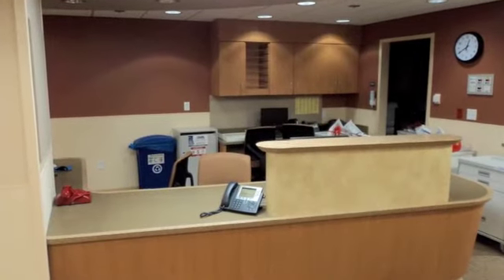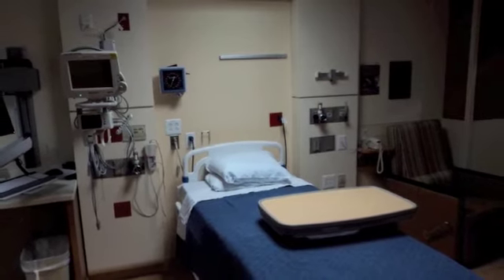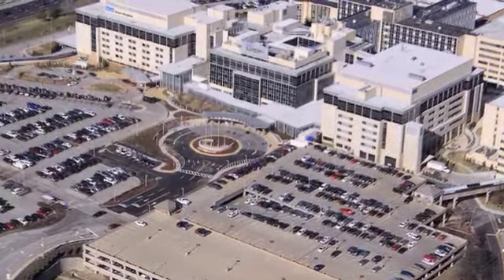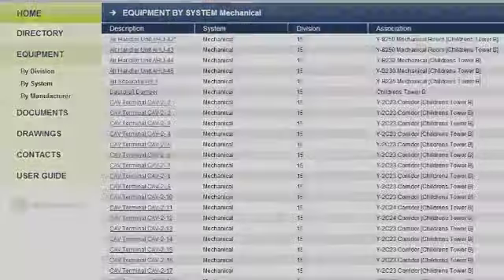It has been shown that simply automating the process of finding and retrieving the maintenance information on your facility can lead to a 5% to 30% potential savings. Being able to access information is critical to saving time and money.